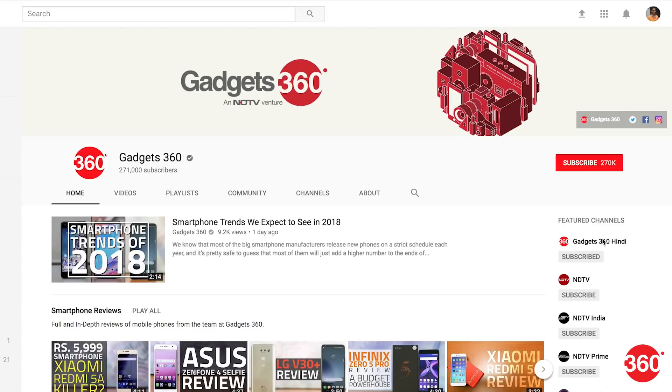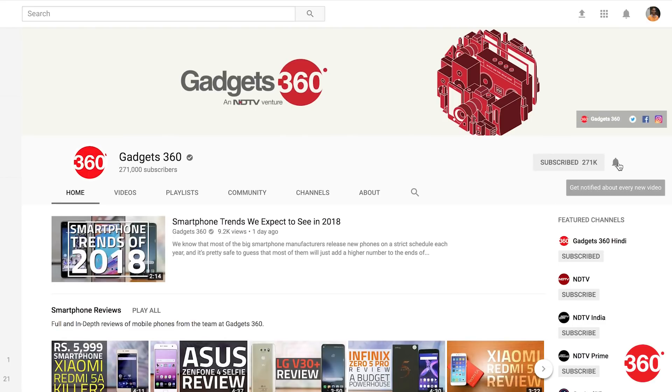CES 2018 is the world's largest tech show, and if you want to know what's going on as it happens, subscribe to Gadgets 360 on YouTube and hit the bell icon to be the first to know what's happening in the world of tech.